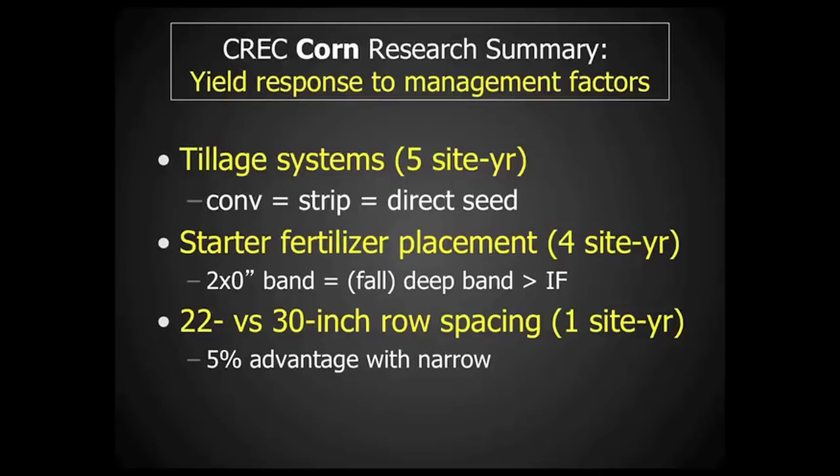And finally, with very limited data — just one site year — we have seen a yield advantage with having narrower rows, in this case 22 inch versus the standard 30-inch rows, and the advantage so far was about 5%. The study will be continued in 2013, where we will continue to examine the response of corn to the starter fertilizer placement as well as the row spacing.